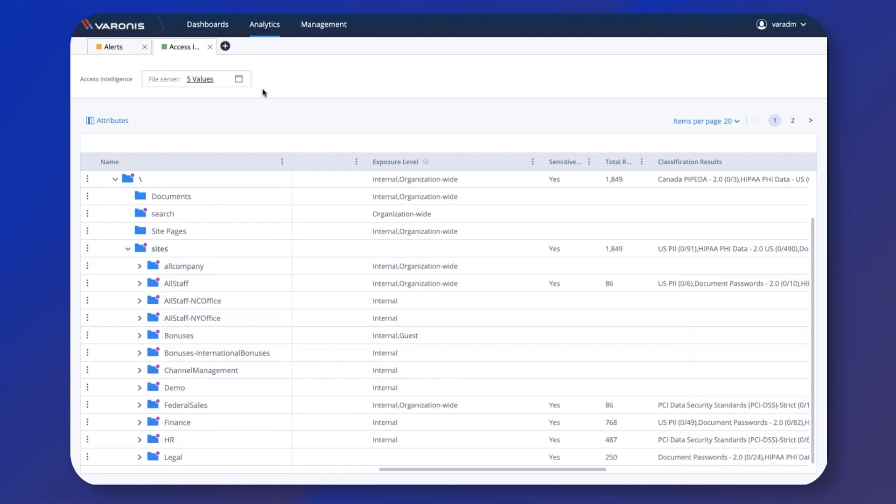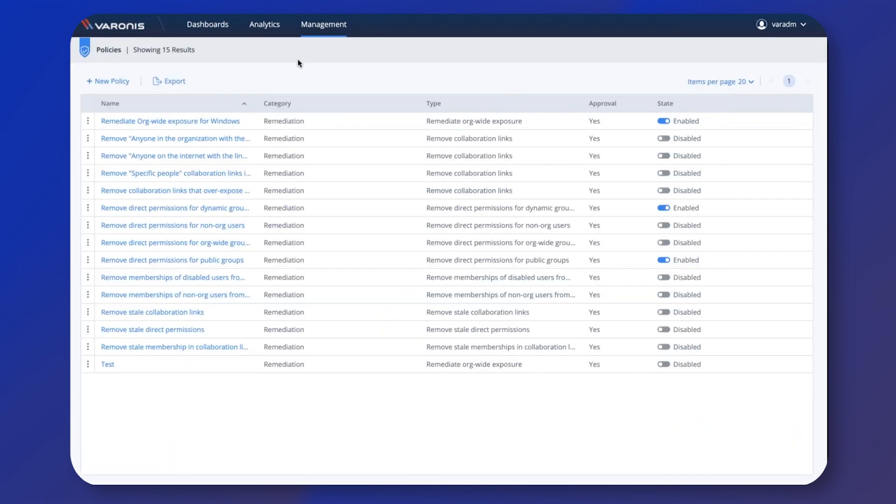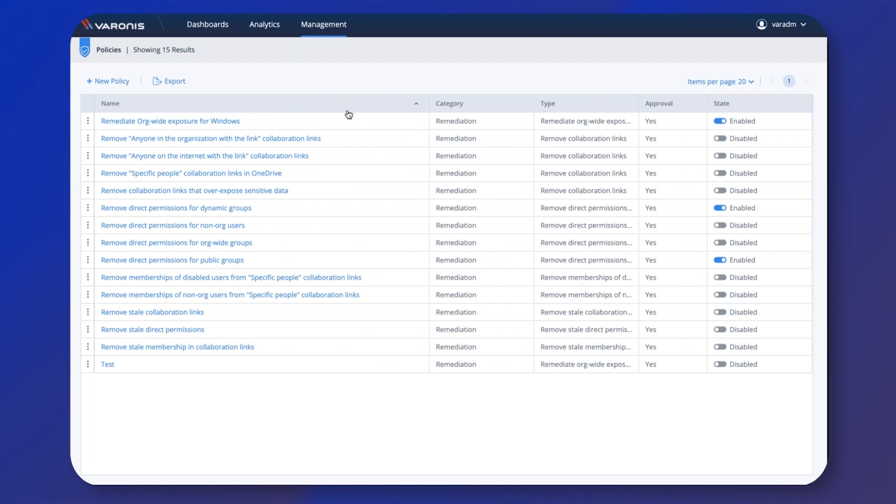The final thing I want to show you while we've got the demo up is the policies page. We were talking about these policies as a handy autonomous remediation feature. This is where you would go if you wanted to set up a policy to prevent collaboration links being made which allow sensitive data to be accessible to anyone who is an external 365 user. This list here is a list of policies which have already been made. Another good example is a policy to remove stale permissions — if the permissions are no longer needed, they'll be automatically removed. So these policies really help to keep on top of any unnecessary exposure of data. That concludes the demo part of the webinar.